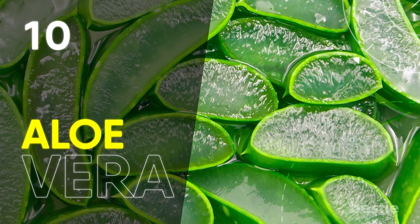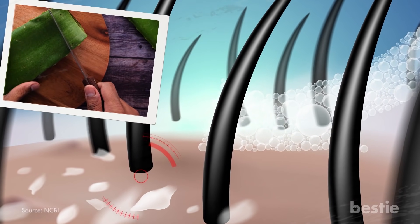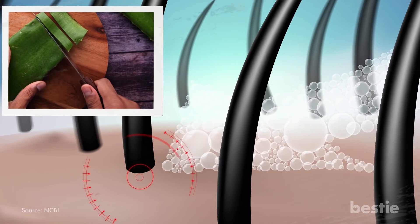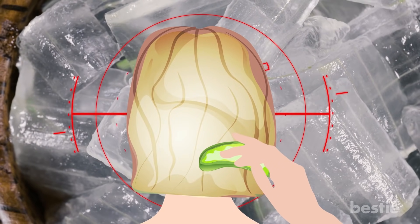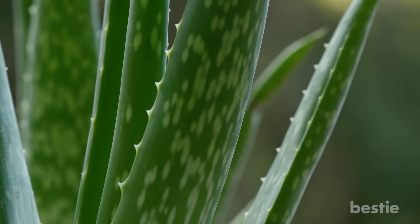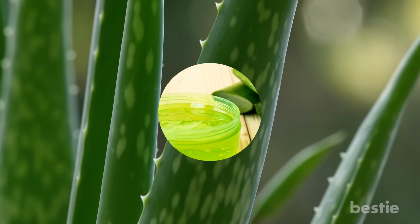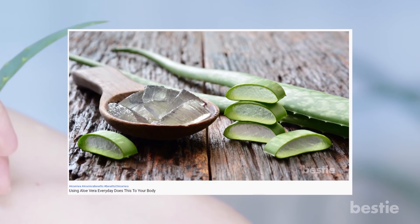Aloe vera is a plant, and its gel is well known for moisturizing properties. So, it can help with the itchiness that comes along with dry skin on the scalp. Additionally, research shows that aloe vera has antibacterial and antifungal properties, which can decrease fungus on the scalp and reduce the incidence of dandruff. Take aloe vera gel and apply it to the problem areas. You can leave it on for about 30 minutes before rinsing it out. When purchasing the aloe, you can use pure aloe vera gel from a fresh aloe plant or pre-packaged aloe vera gel.